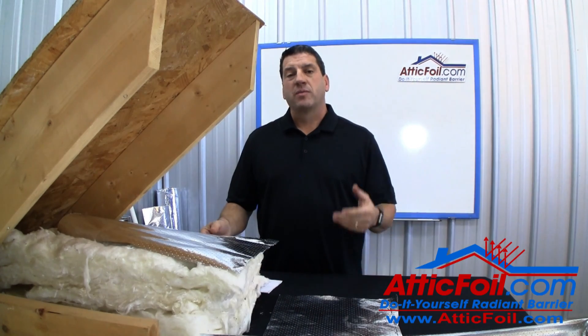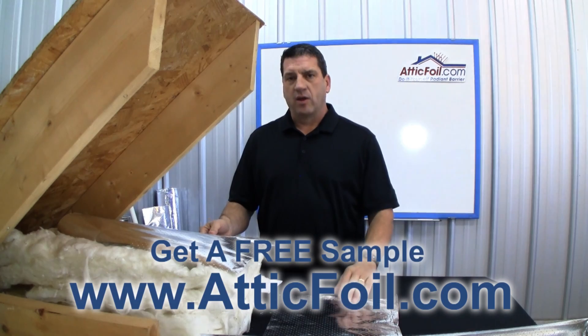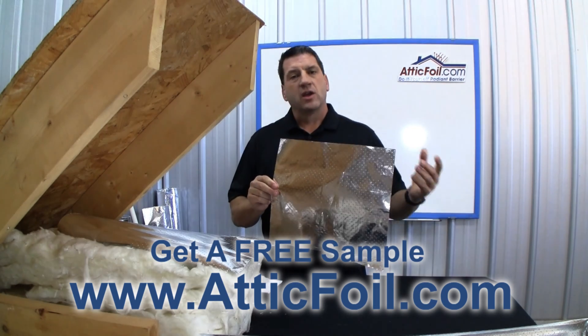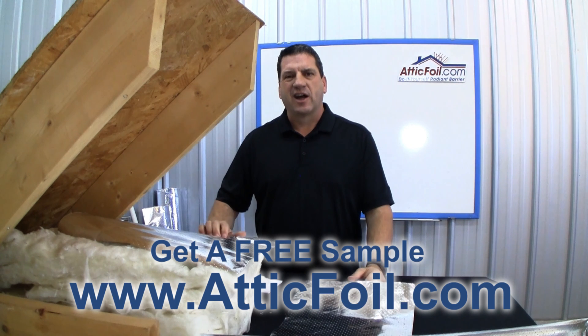I hope this video answered some of your questions or concerns about the effect of dust on a radiant barrier. If you have any questions or need more information, or if you'd like to get a free sample of the Super Perf radiant barrier, give us a call, send us an email, or visit the website atticfoil.com.